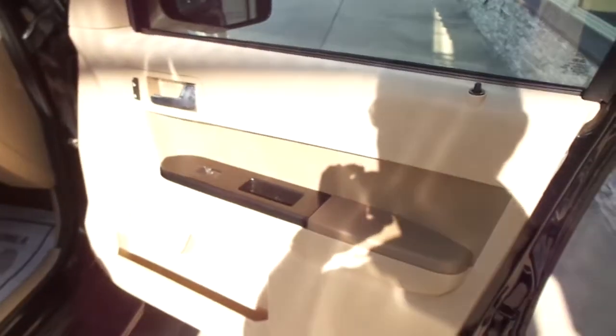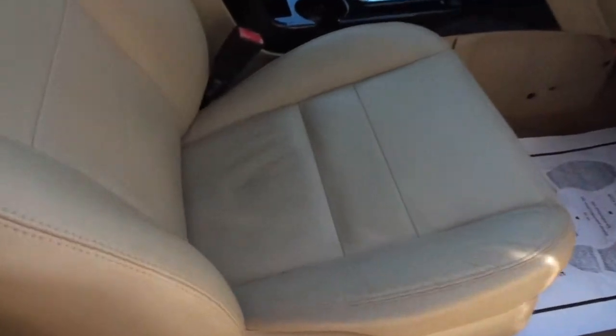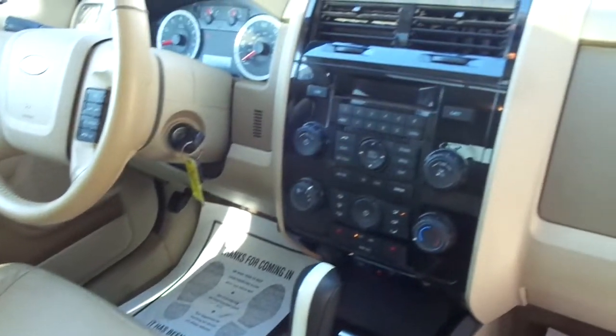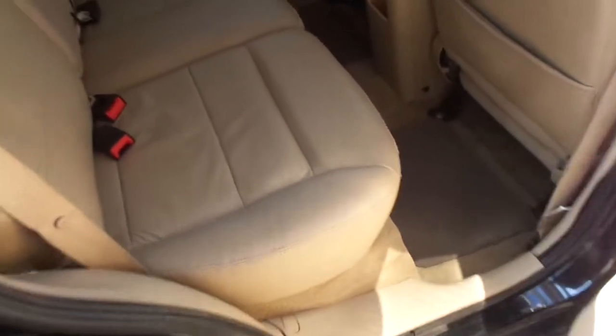This one has the sunroof, luggage rack, and very nice on the interior as well. It has all the electric windows, locks, nice leather interior, cold air, AM, FM, CD, all the headliners intact, and very nice in the back seat as well.